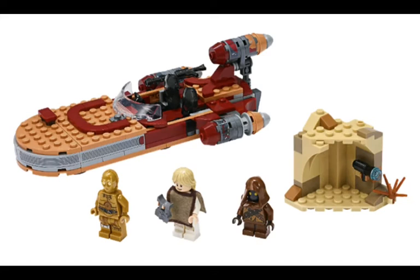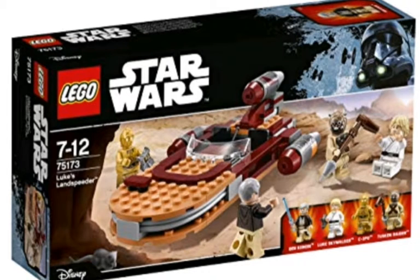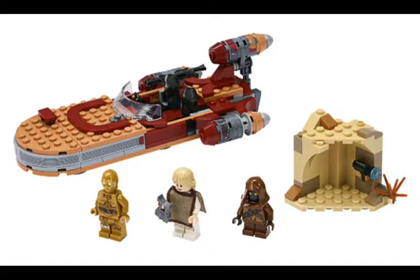I'm going to start off with a rant about the Luke's Landspeeder set. There was a set in 2017 by the same name, and it released for $20. Guess how much this costs? $30. $30 for this terrible set.